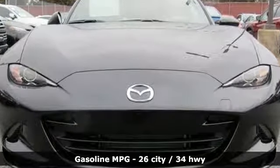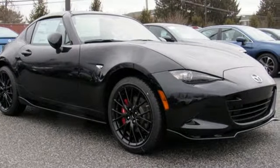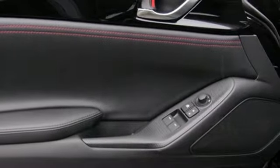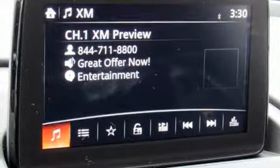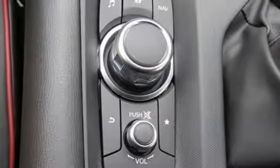Streaming audio, wireless phone connectivity, front heated bucket seats, smartphone wireless charging, manual tilting steering column, inline four-cylinder engine, power retractable hardtop, sports suspension, and doors and push-button start proximity key.